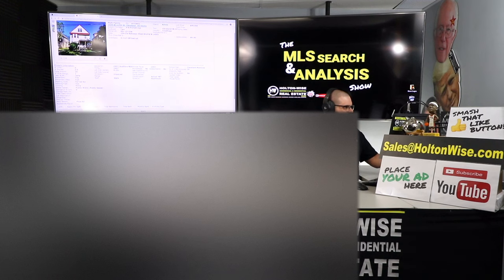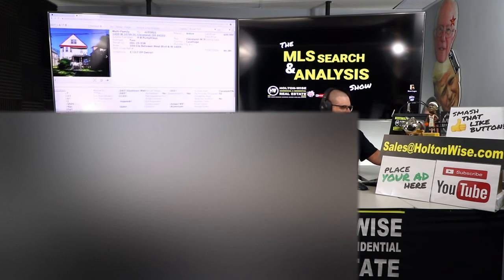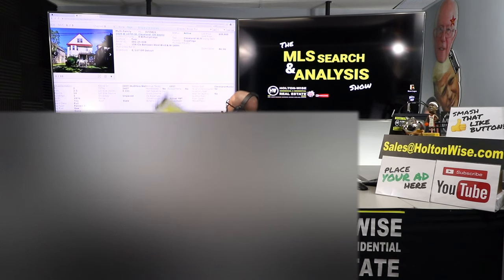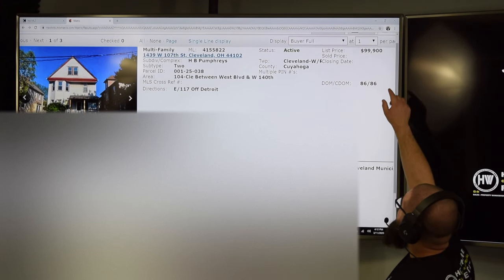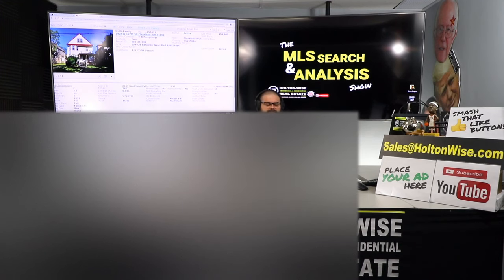The first one I really like — I love when we can find properties that have been sitting on the market too long because I feel they're being mismarketed, and this is another one of those. 1439 West 107th, Cleveland, Ohio 44102. List price $99,900. Been on the market for 86 days — that's a pretty decent amount of time.